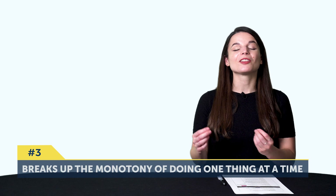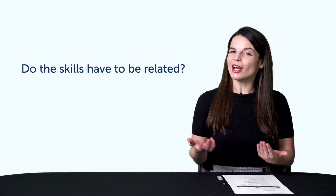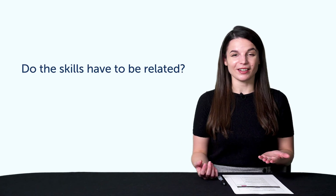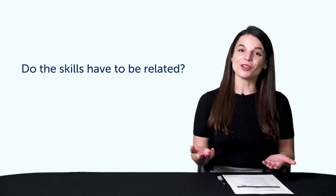And number three: learning in pairs breaks up the monotony of doing one thing at a time. You might also wonder, do the skills have to be related? They can be, like listening and speaking, or reading and writing. But it's really up to you and what works for you. In the next part, we'll show you some examples of pairs and how to practice them with our program.